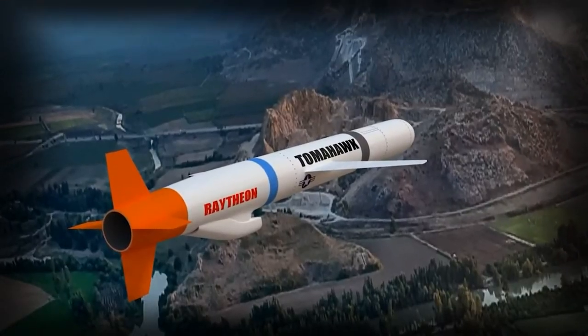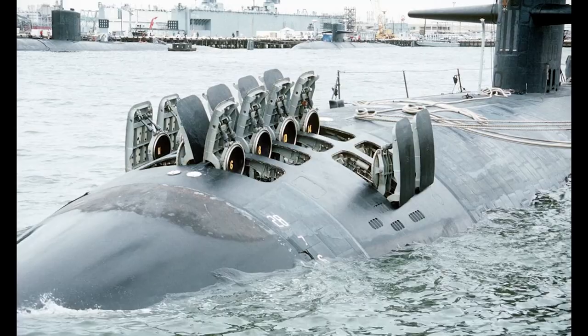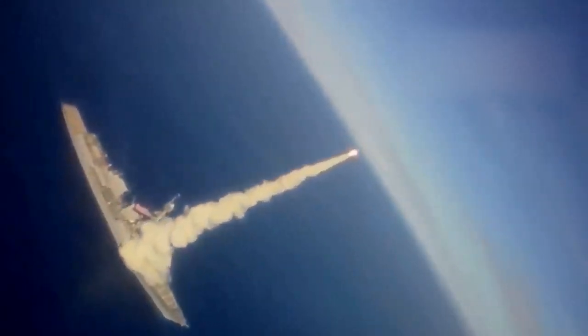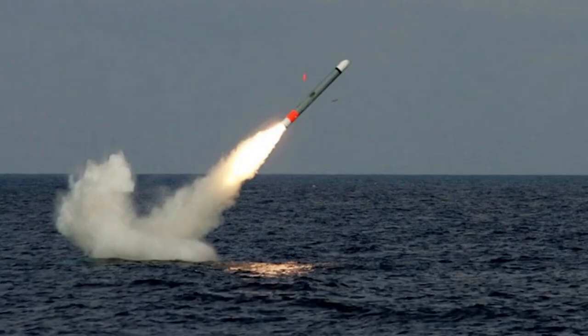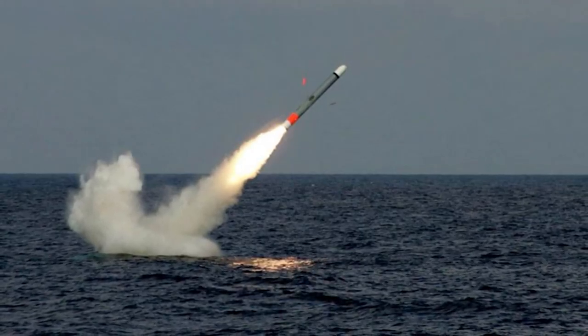This missile is designed for strategic and tactical applications and can be launched from submarines, surface ships, and ground-based platforms. They are capable of flying at low altitudes, taking into account the terrain. These missiles are in service with the U.S. Navy and have been used in all major military conflicts involving the United States since their introduction in 1983.